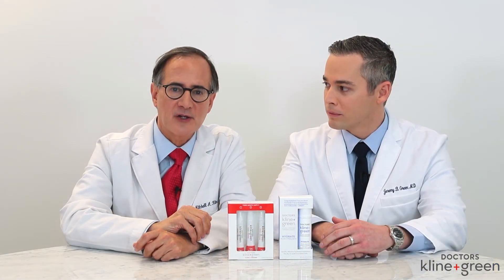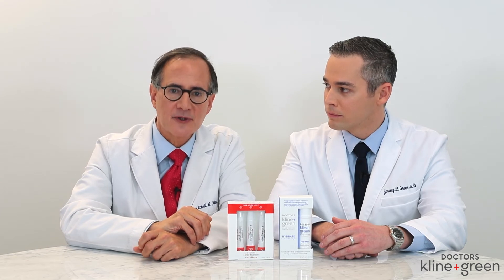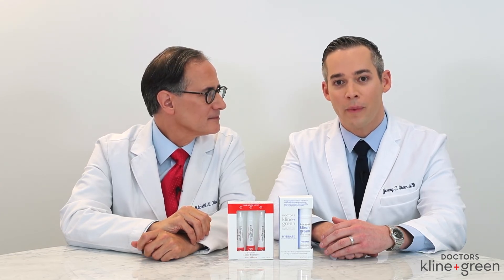Clinical trials with our patients show dramatic results. We're confident that you'll see the same dramatic results, whether at home or in your nail salon, with the Klein & Green products.